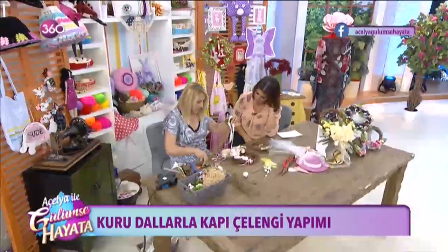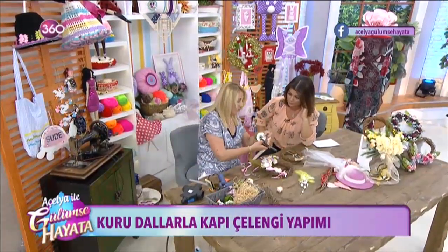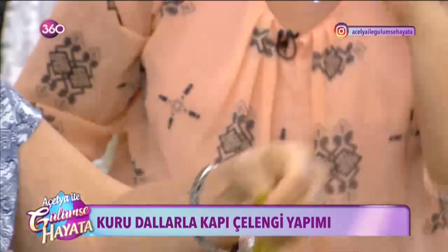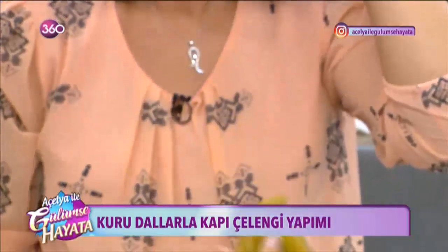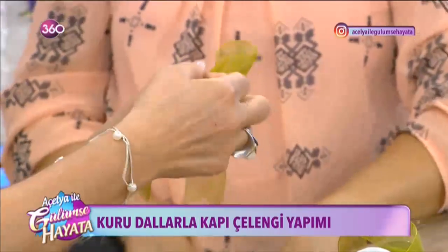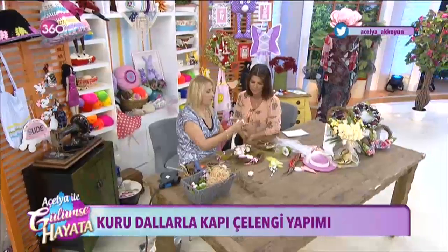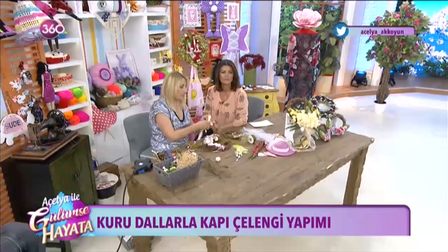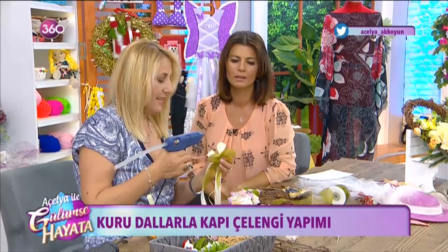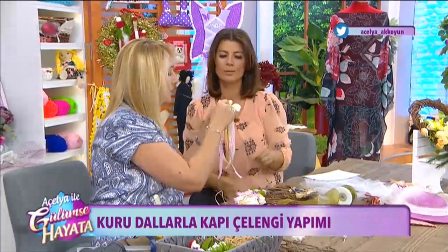Kurdelelerle süsleyebiliriz; birkaç renk alalım. İçinde olan renklerden. Şöyle bir düğüm attığımızda tek bir düğümle fiyonk yapmış oluyoruz. Hemen onu silikonla yapıştıracağız. Silikon işimizi pratikleştiriyor; bunun ortasına koyduk. Onu da yapalım; en sonu bitişte göreceğiz.